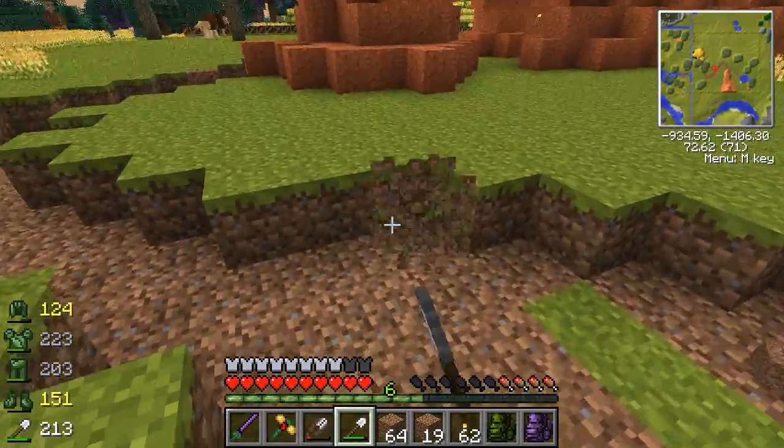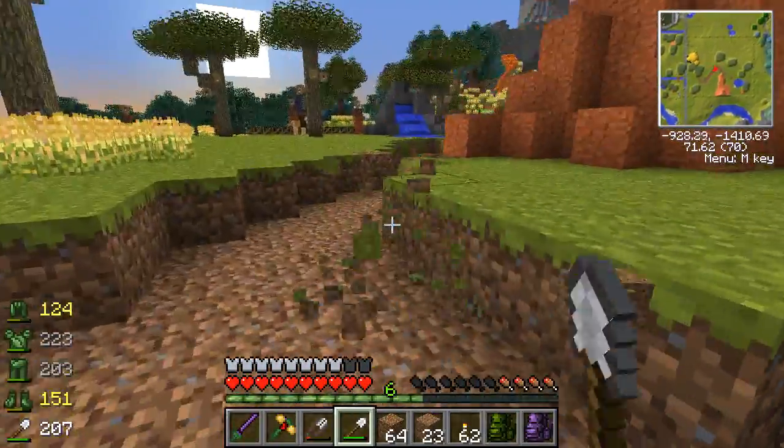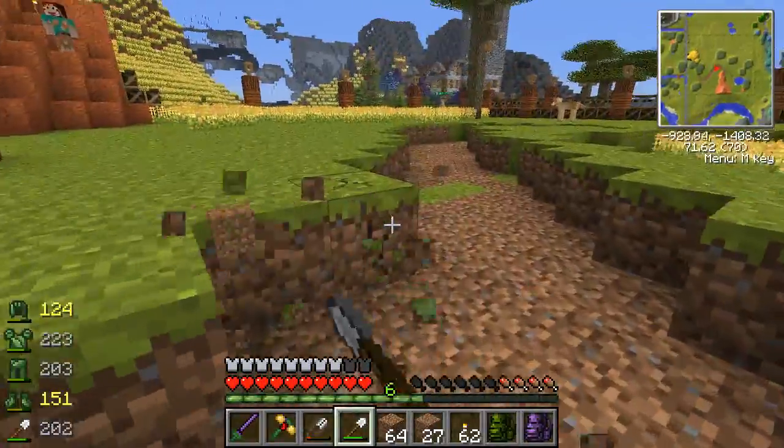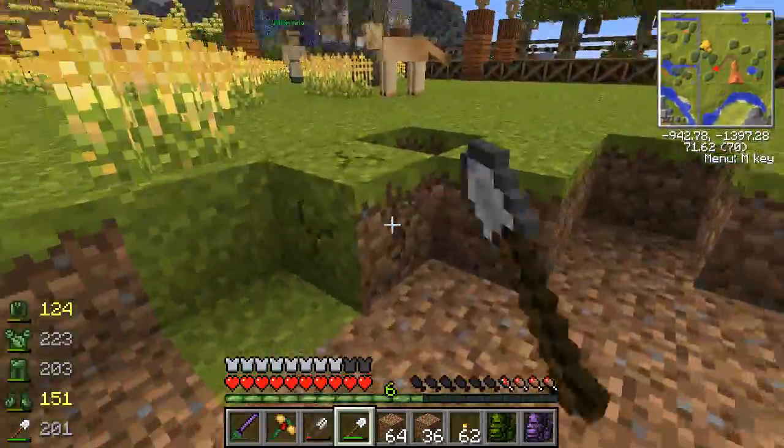There he goes - we're safe now. I'm just going to ignore him for a while. Now we're curving our little river. I'm excited for being able to get fish in this river so we can just come and watch the fish swim.